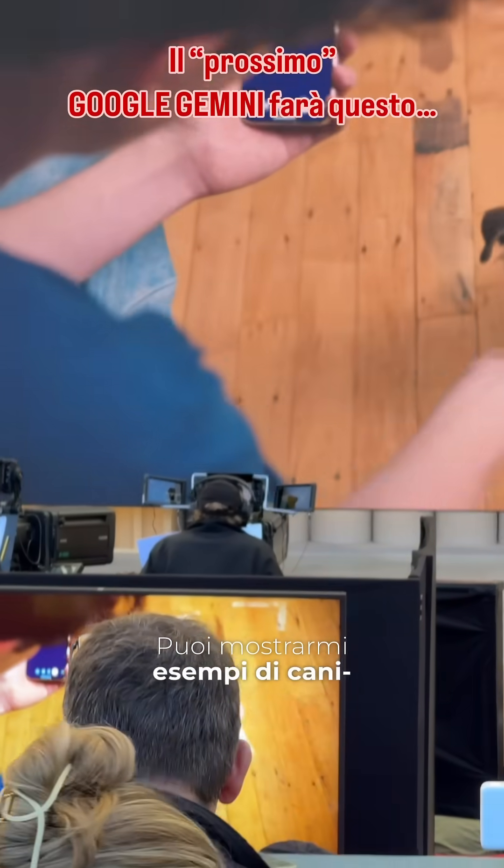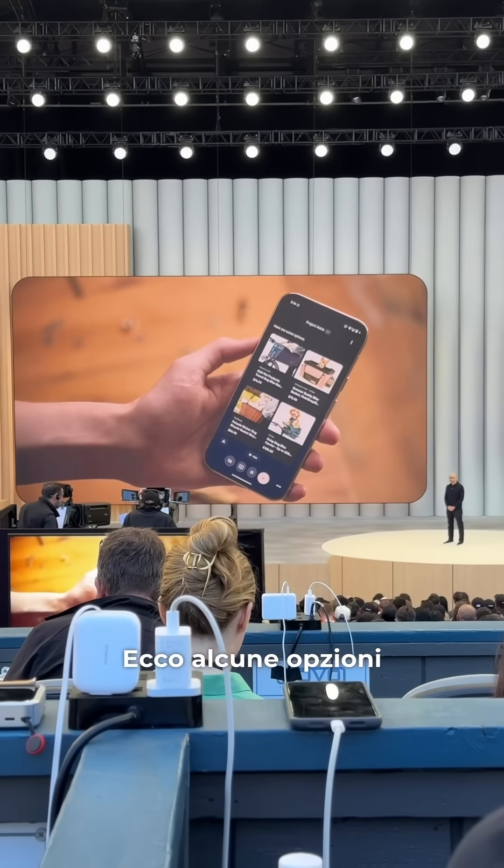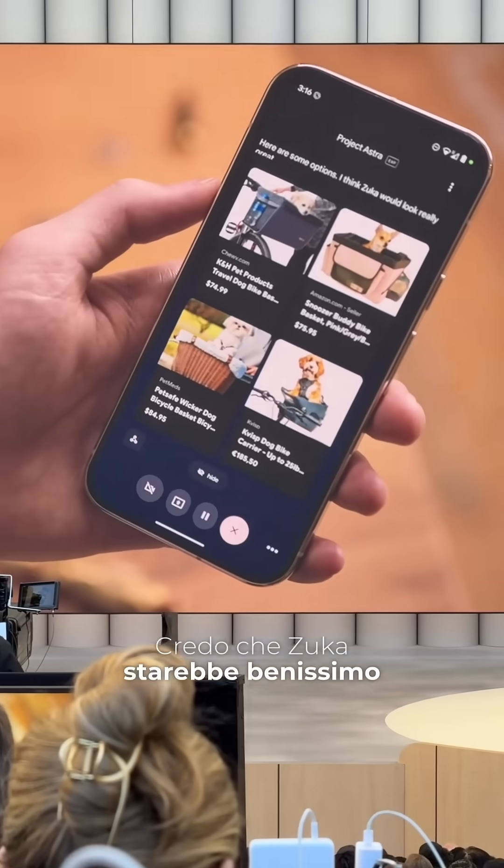Could you show me some examples of dog... You with that? Just give me a moment. Here are some options. I think ZUKA would look really great in these.